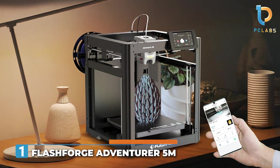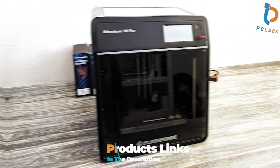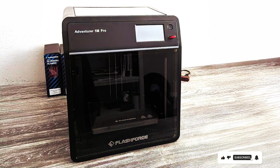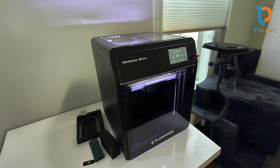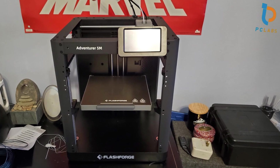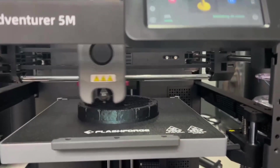Number 1: the Flash 4G Adventurer 5M High-Speed 3D Printer with Auto-Leveling and a 220x220x220mm build volume. Starting off our list, this high-speed 3D printer is perfect for both beginners and seasoned makers. One of the standout features is its auto-leveling function, which simplifies setup and ensures consistent first layers — particularly important for achieving high-quality prints.